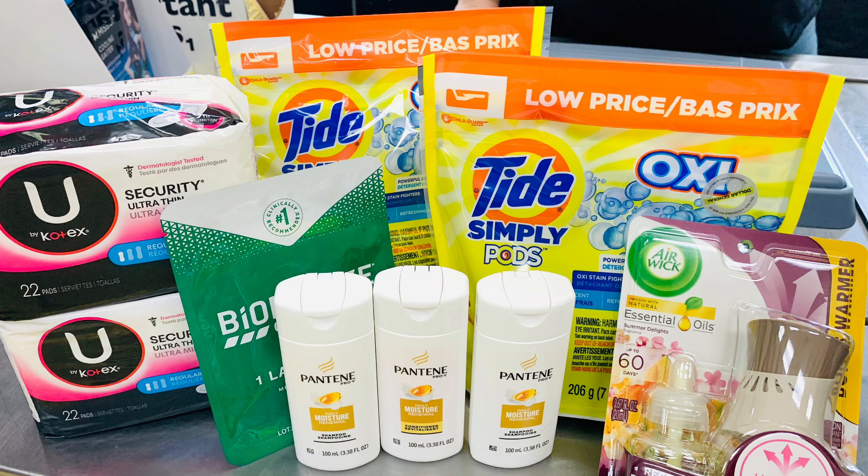Next, the Air Wick kit is priced at $3.35, and there is a $1.50 off coupon. Next, the Biofreeze patch — it is priced at $1.75 and there is a $2 off digital coupon, making it free.